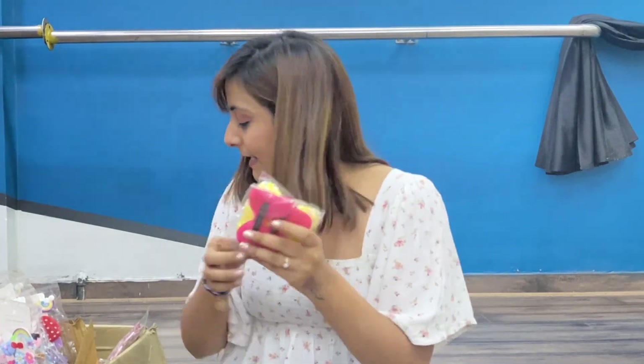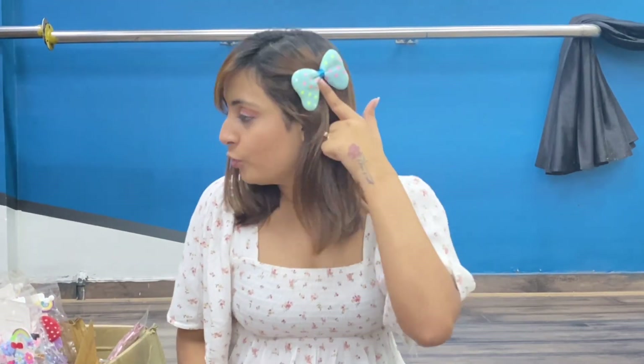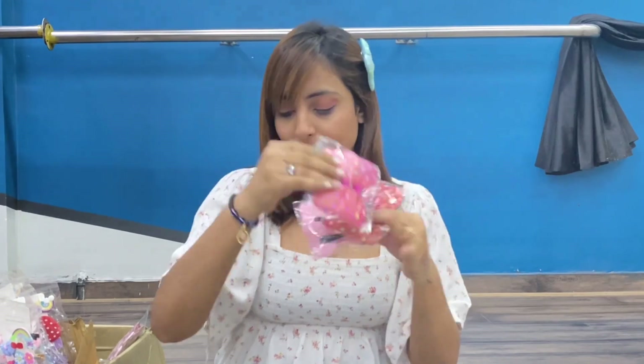Next we have bow clips. I am showing you an example — you can tie these in kids' hair or behind a hair band and it looks very good. Color options include blue, pink, red, baby pink, dark pink, yellow, and more. The price is Rs. 60 for a packet of 2 pieces — Rs. 30 each. The quality is quite good, they are big and look super nice.